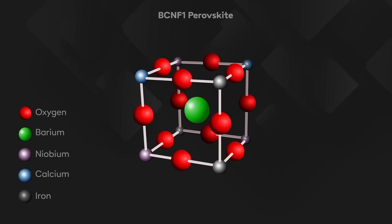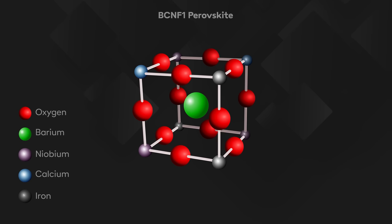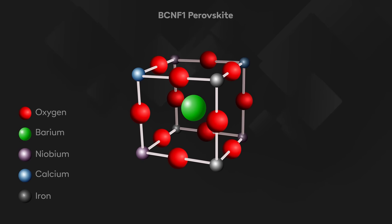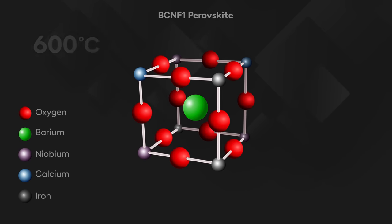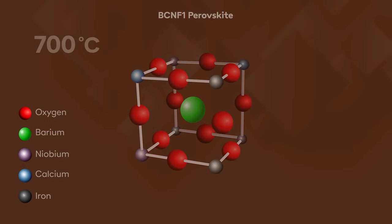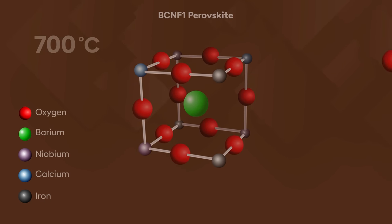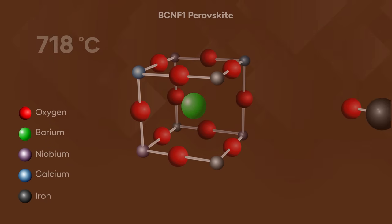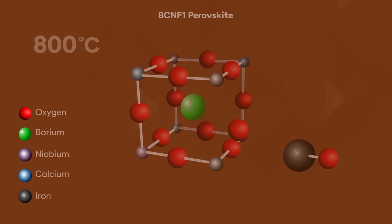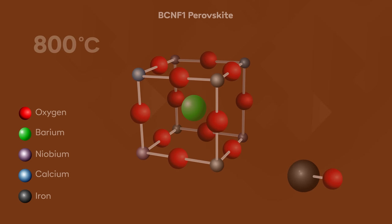BCNF1 is a double perovskite material with a cubic structure where barium atoms are found at the A site of the perovskite, calcium, niobium and iron share the B sites, and oxygen atoms are found at the interstices. When BCNF1 is heated to 700 degrees Celsius it gives up oxygen from its crystalline structure, creating an oxygen vacancy. At 800 degrees Celsius, any carbon dioxide nearby gets split into carbon monoxide, with the extra oxygen atom being used to fill the oxygen vacancy, returning the perovskite back to its original form.